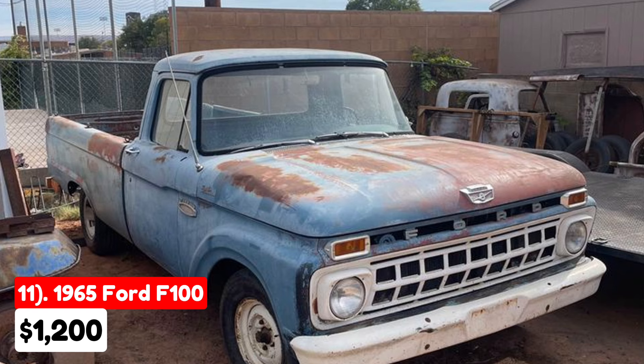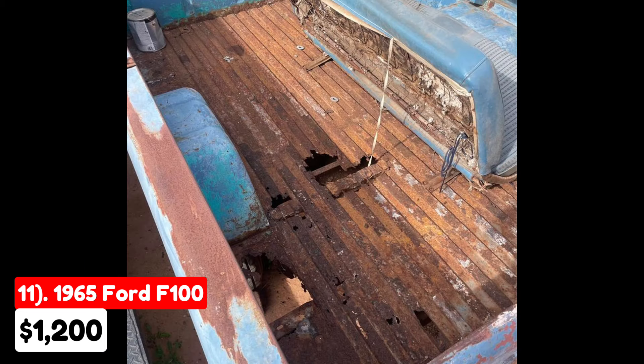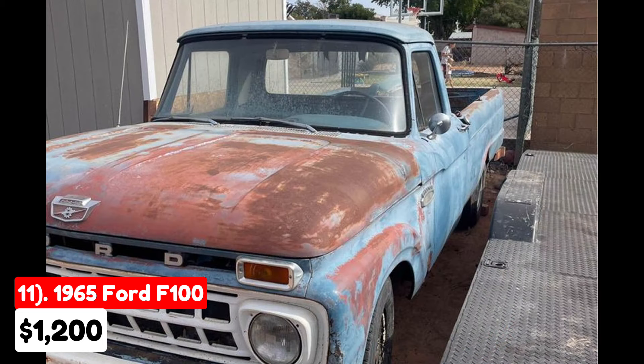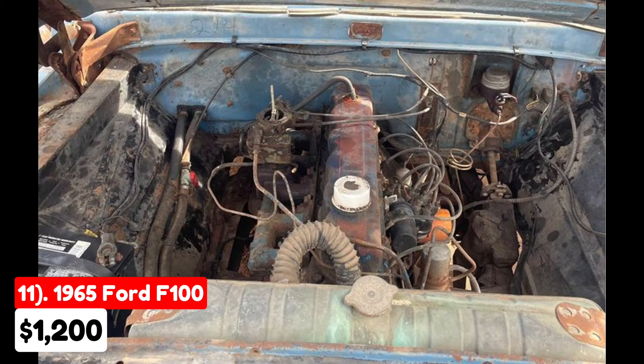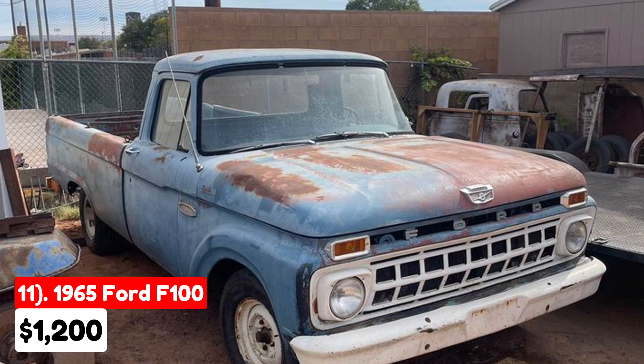The eleventh vehicle is a 1965 Ford F-100 regular cab long bed, listed for $1,200 in St. George, Utah. It has a manual transmission with a blue exterior and interior, and has been driven 100,000 miles. This F-100 is a project truck featuring a 240 straight-six motor. The seller recently freed the motor, which now turns over by hand, but the starter is stuck. The truck does not have a title, though the original owner's name is in the owner's manual. According to the seller, obtaining a title in Utah is straightforward through the DMV. This F-100 is ideal for someone looking to take on a restoration project and willing to navigate the title acquisition process.